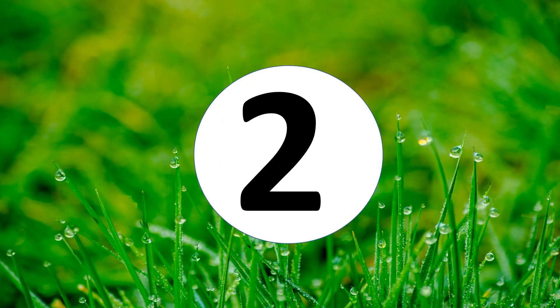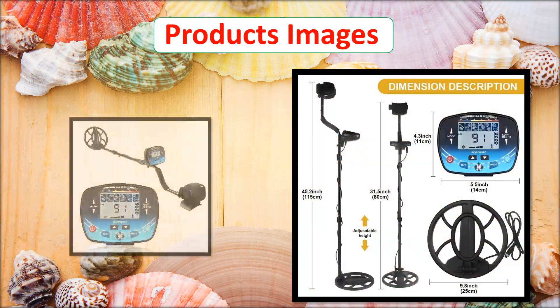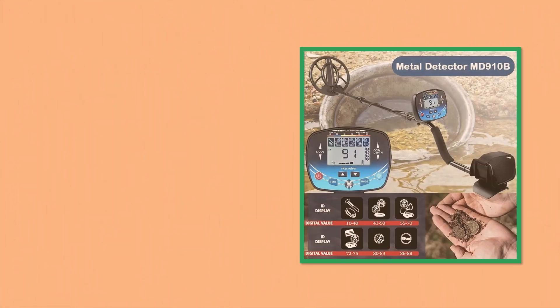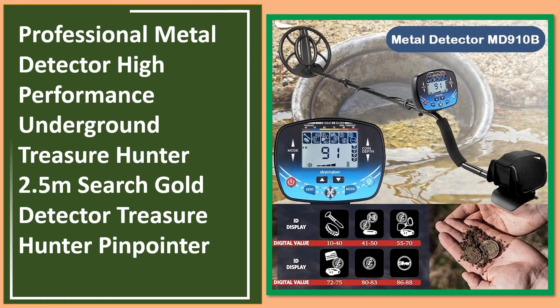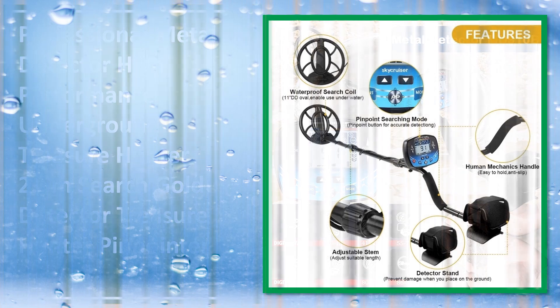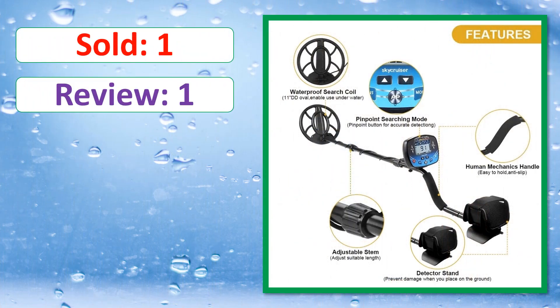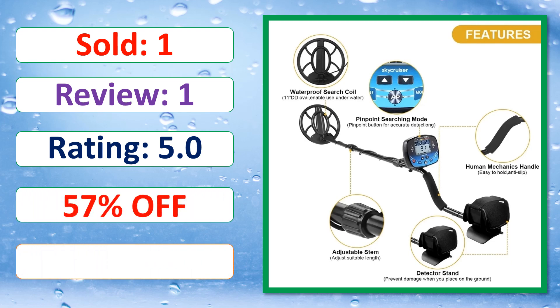At number 2. Product images. This is a best quality product. Sold. Review. Rating. Percent off. Available in stock.